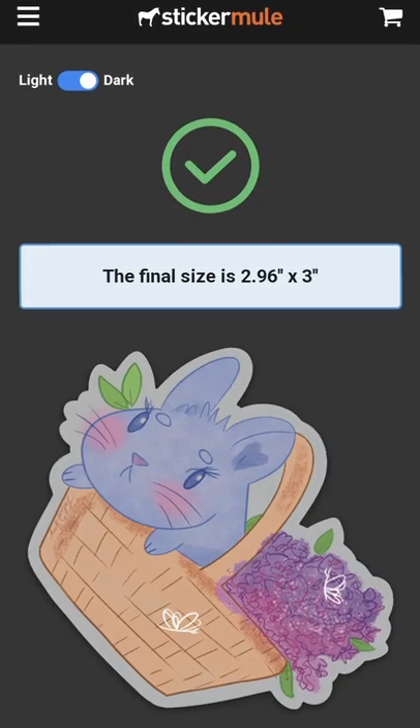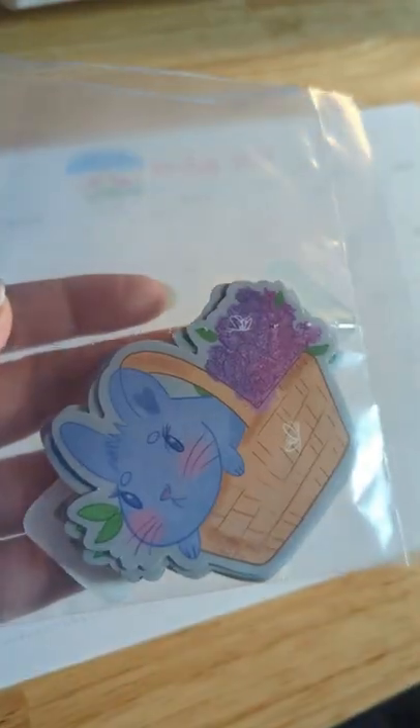I approved the proof the next day. They rounded out my bunny whiskers, which I liked. It took me six days to get in the mail, and they sent me 12 instead of 10, which is pretty cool.